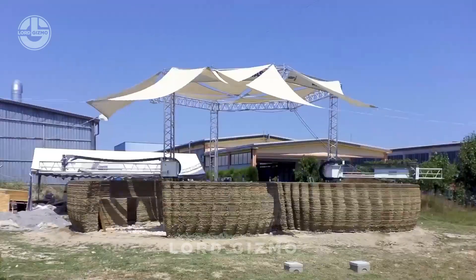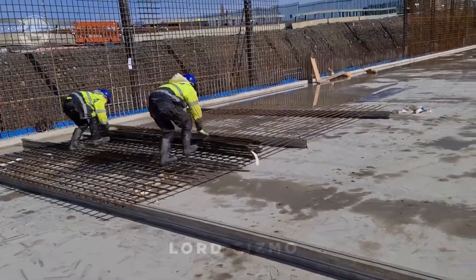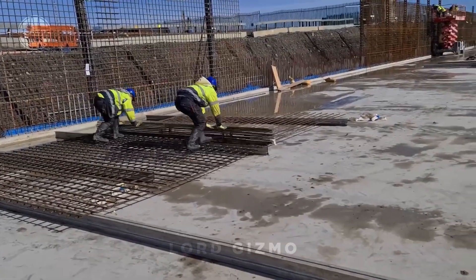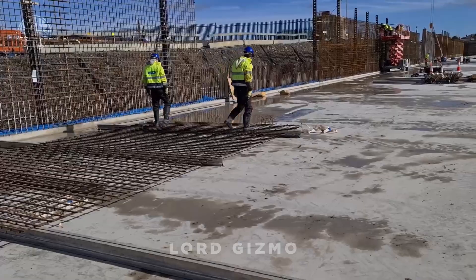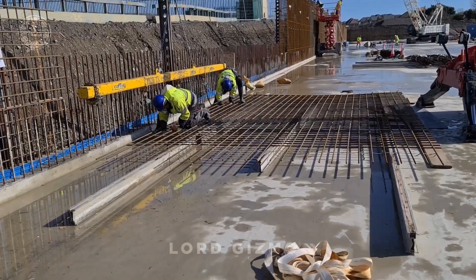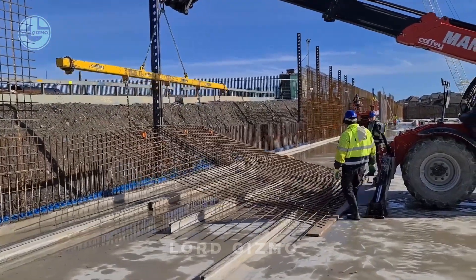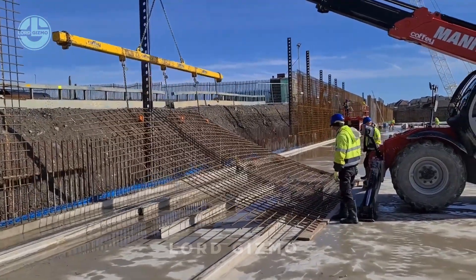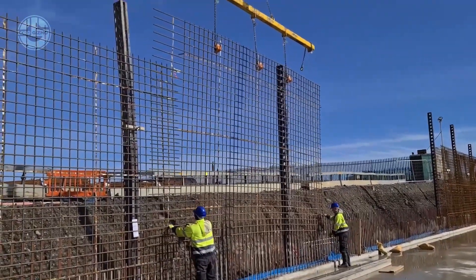BAMTEK is seriously changing the game in concrete reinforcement with their rolled-up rebar technology. Instead of lugging around heavy, traditional rebar frames, BAMTEK's rebar comes pre-assembled and rolled up like a carpet. You simply unroll it onto your construction site, lay it into place, and your reinforcement is ready. Each roll is custom-made to fit the project's exact specifications, ensuring precision and minimal waste.